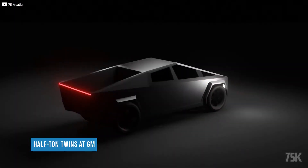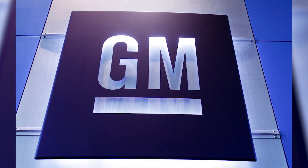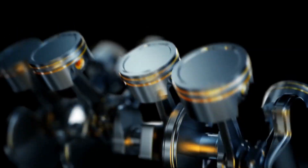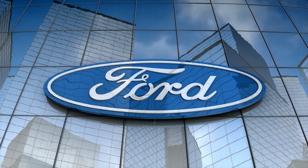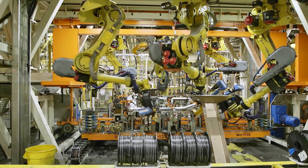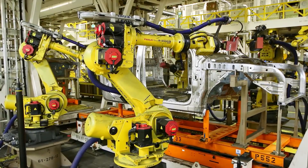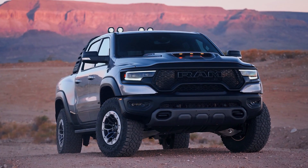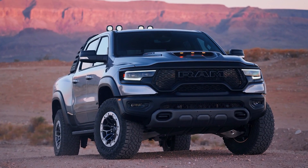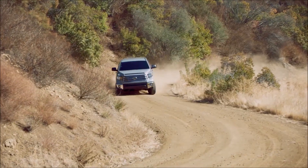The half-ton twins over at GM make 420 horsepower and 460 pound-feet of torque from a 6.2-liter naturally aspirated V8. Ford's big dog engine is a 3.5-liter EcoBoost V6, producing 450 horsepower and 510 pound-feet of torque. Ram gets 375 horsepower out of its 5.7-liter Hemi, while Toyota and Nissan coax 381 and 400 horsepower from their half-ton pickups, respectively.